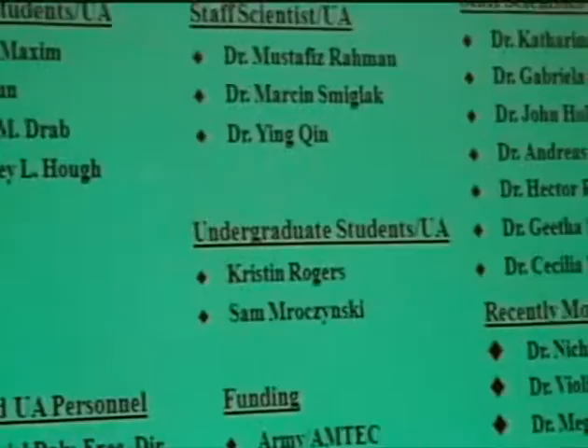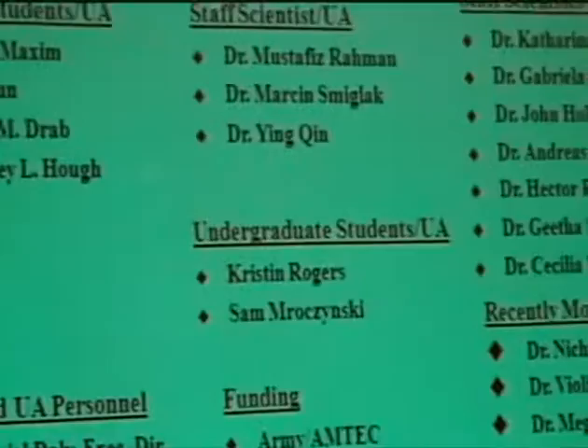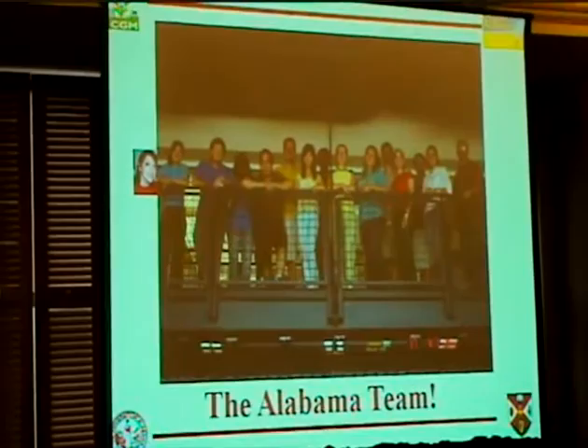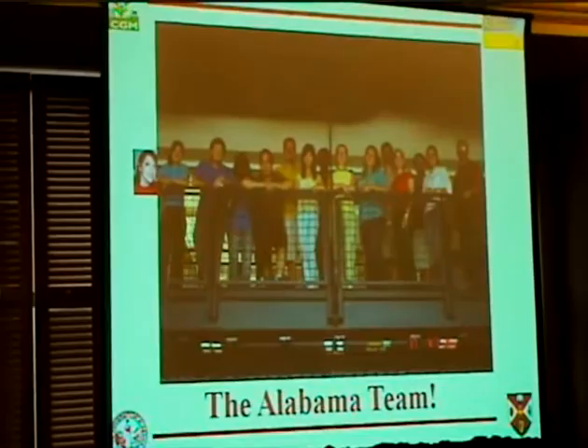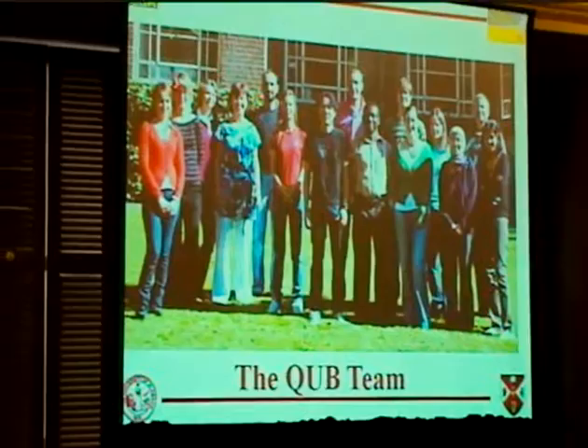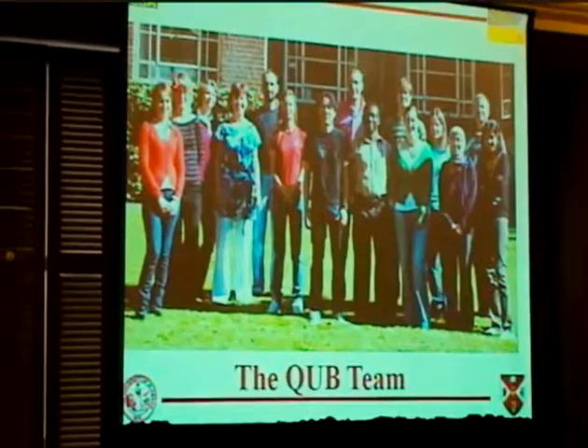I really couldn't stand up here and talk to you about any of this work without the tremendous support and help of the students, staff, and collaborators at both institutions. This is the current University of Alabama team, some of whom are here today. Whitney gives a talk tomorrow, and Marson on Thursday. This is the Queen's University of Belfast team, and Dr. Giroux is giving a poster in the Ionic Liquids poster session tonight.